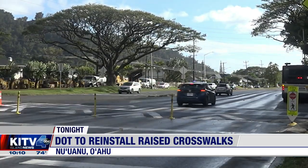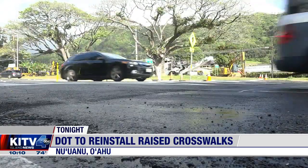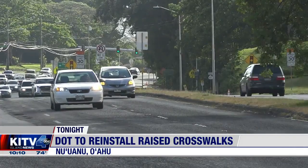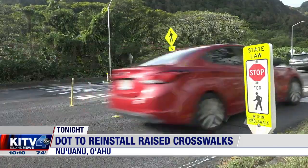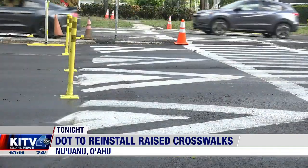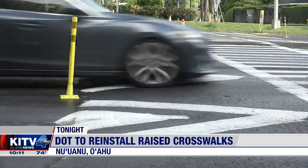Sniffen says more raised crosswalks are expected, with school zones being a top priority. D.O.T. is looking at installing 60 raised crosswalks this year in areas around schools. He also said they're working with Hawaiian homelands to put in raised crosswalks in Nanakuli neighborhoods, including where a mother and daughter were tragically killed by a speeding drunk driver earlier this year.